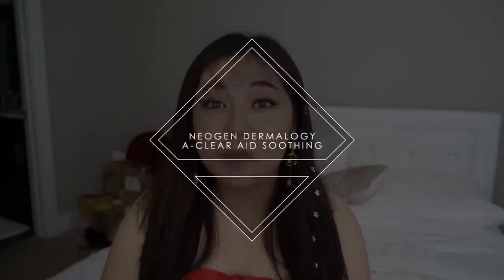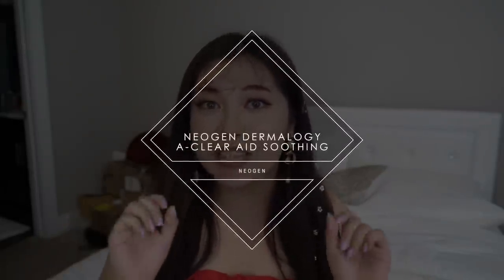Hey, it's Faye. Welcome back to my channel. This video is sponsored by Neogen and I am so excited. Recently, Neogen launched a new line called Neogen Dermology Eclair Aid Soothing.